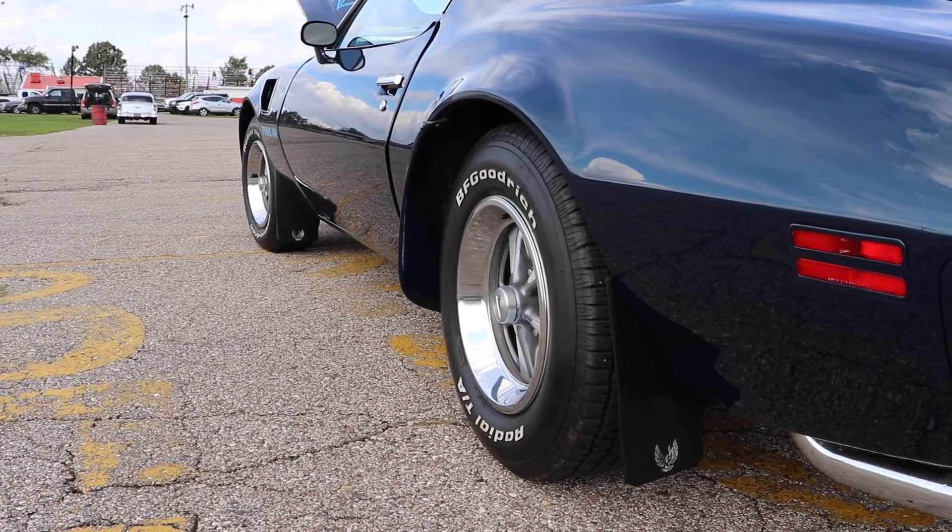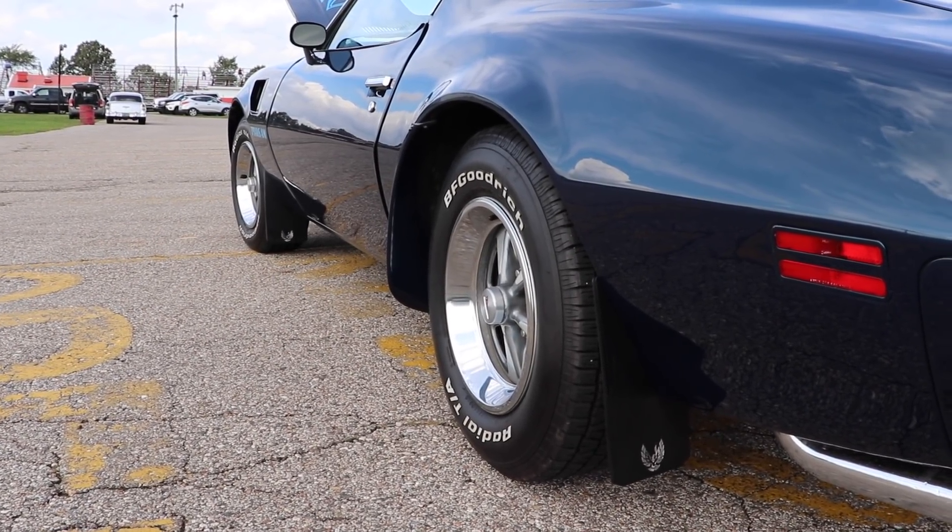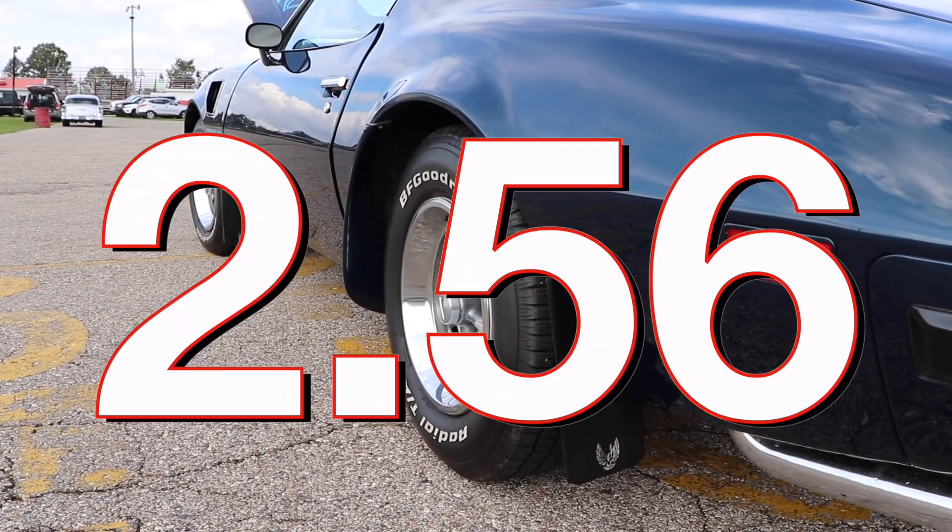Would you guys like to know the standard gearing that came in the equivalent car with an automatic transmission? 256 gears. F**k you Pontiac!